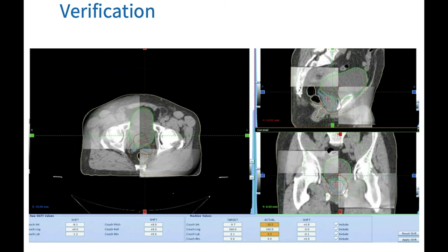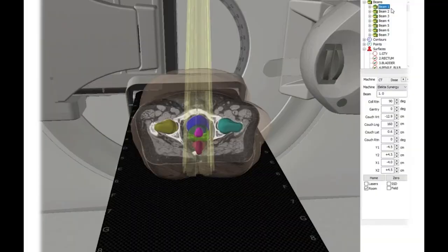Once you are happy that the treatment has been verified, you will then treat the patient. Radiation therapy is delivered using a series of beams. In this personalized plan there are seven beams used. These beams are selected to ensure that the target volume receives the dose prescribed by the radiation oncologist and that the organs at risk receive as low a dose as possible. Prostate radiation therapy can be delivered using many treatment techniques. In this example we show the intensity modulated radiation therapy, or IMRT, technique. In IMRT, five, seven, or nine beams are typically used for treatment, and the number used depends on the anatomy of the prostate, which is different from one patient to another.